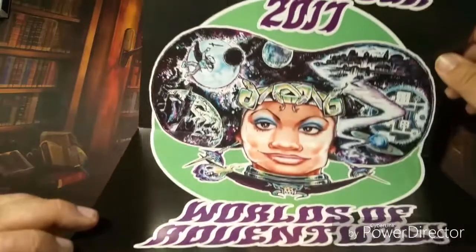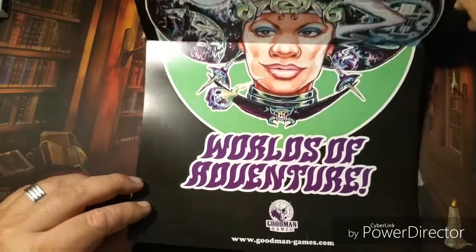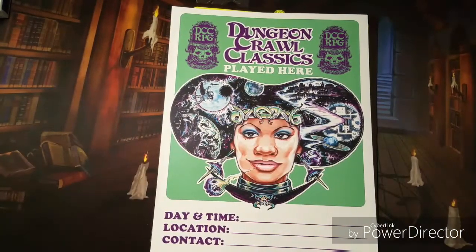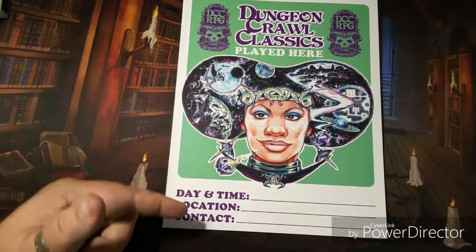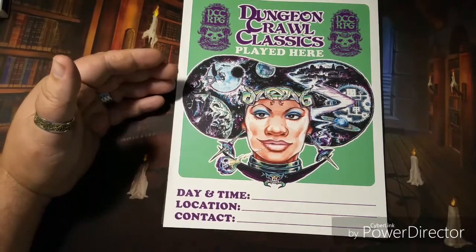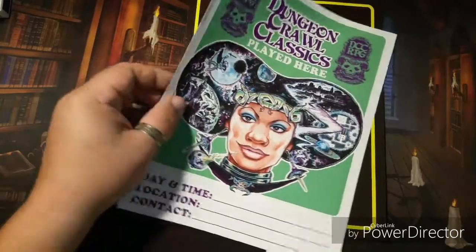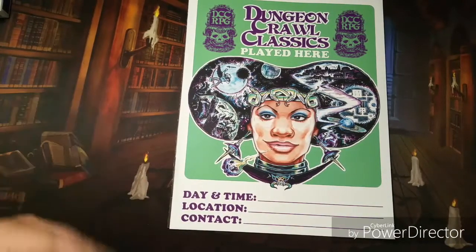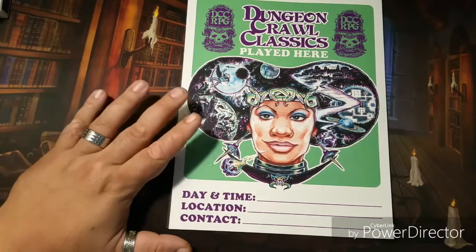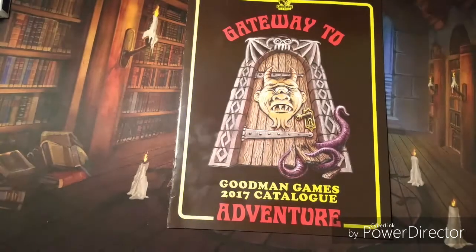It's a really cool poster — kind of big, I can't even fit it in the frame. It also came with, because I'm part of the road crew — or 'part of the band' as they say — they also sent me one of these to put up at my local game store, with the location, date, and time of any games I'll be running. I can hang that up in their window. If you're part of the band, you make photocopies and can do numerous different locations.